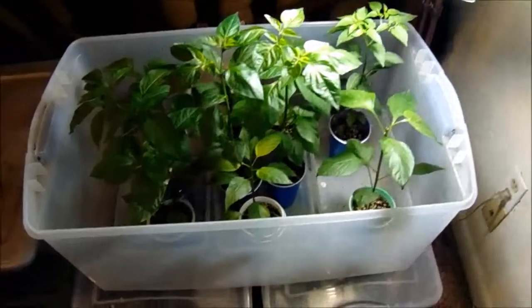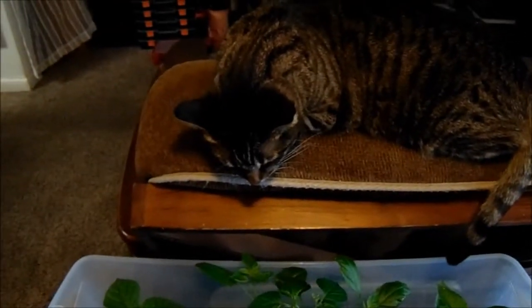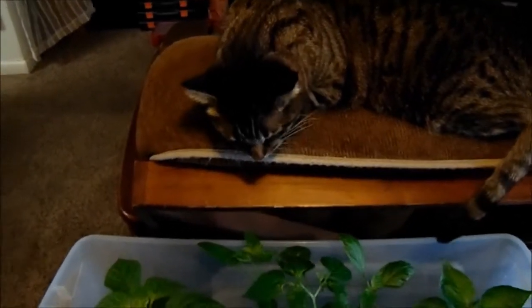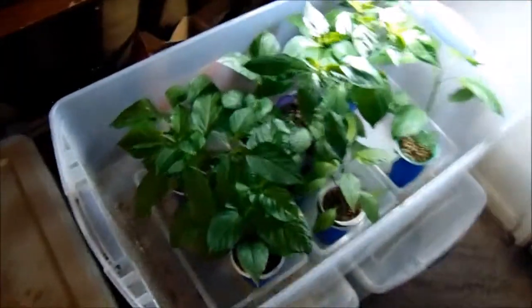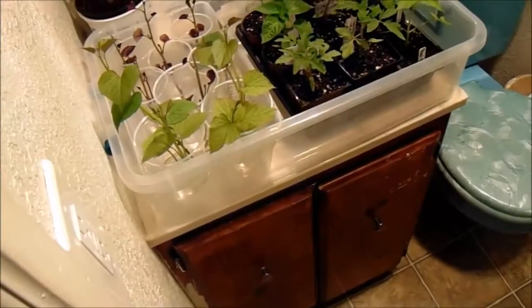Right behind our couch in our living room we usually keep these grow bin systems that we've got going. They've been out there weathering, but for tonight these are the peppers — this one has a lid on it. Our kitty Athena is guarding them, probably up to no good. This is our sprouts that are ready to be relayed, and anything that doesn't go in the yard we've been giving away to our local farm market — mostly friends that we have down there.